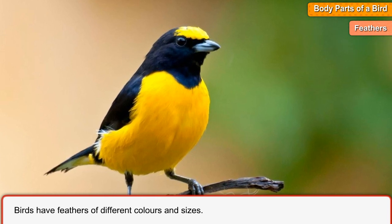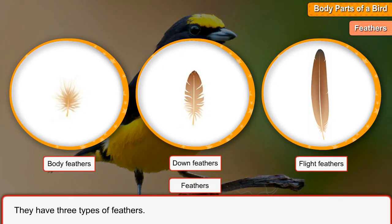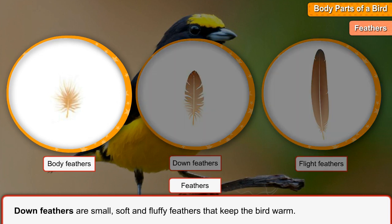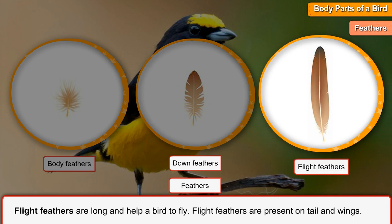Feathers. Birds have feathers of different colors and sizes. They have three types of feathers. Body feathers cover a bird's body. Down feathers are small, soft and fluffy feathers that keep the bird warm. Flight feathers are long and help a bird to fly. Flight feathers are present on the tail and wings.